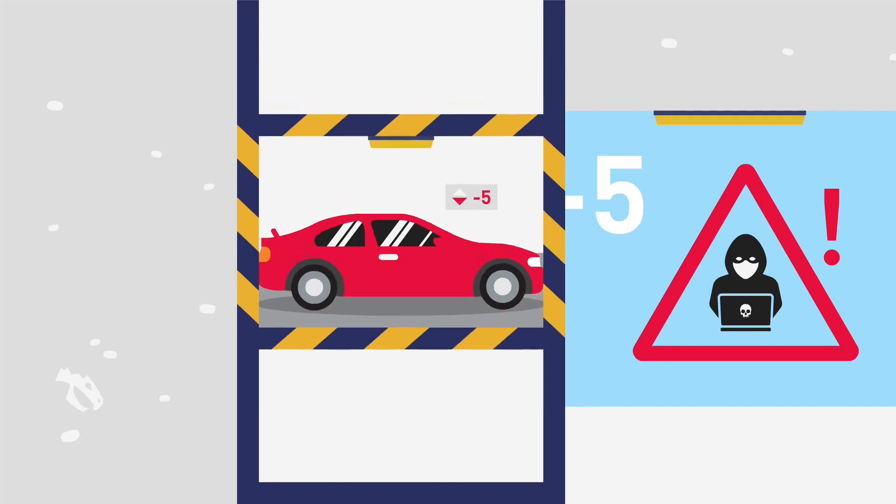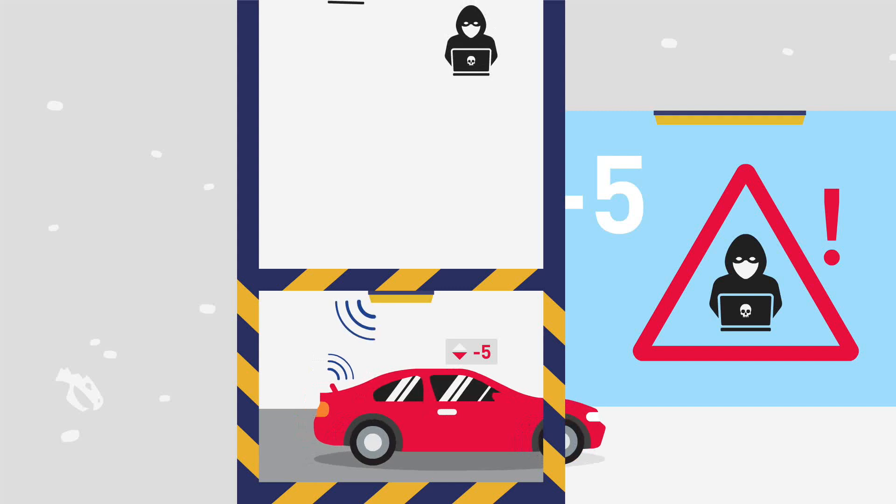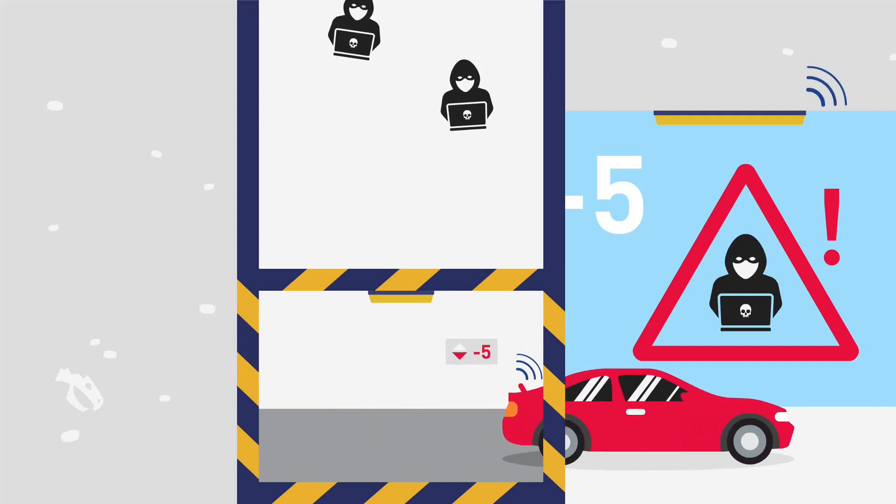The Gemalto Trusted Key Manager provides end-to-end security for the long lifetime of IoT devices as well as the data they exchange.